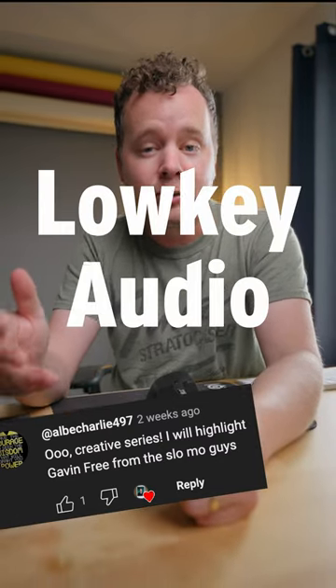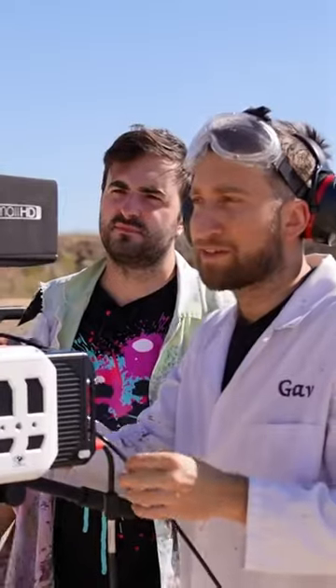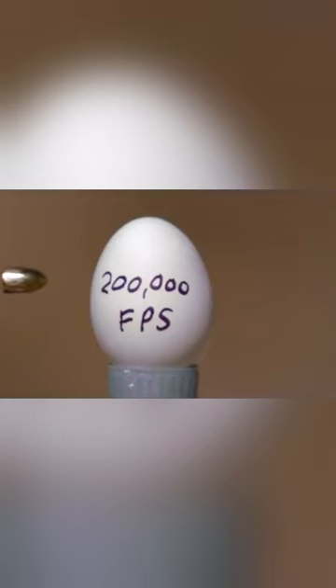Let's talk about YouTubers that are low-key audio geniuses. Episode number four, the slow-mo guys. When you think of the slow-mo guys, you probably don't think of audio. Their whole identity is based on really interesting visual perspectives.